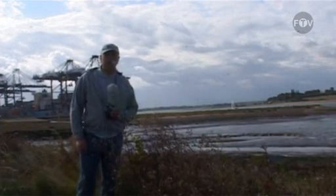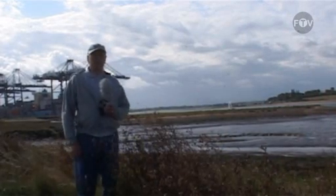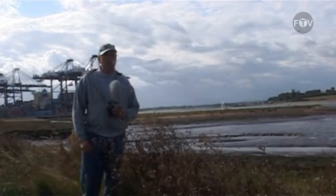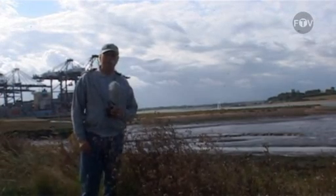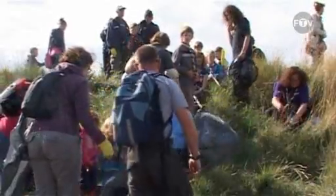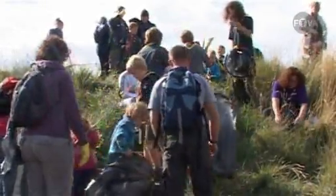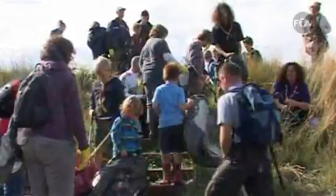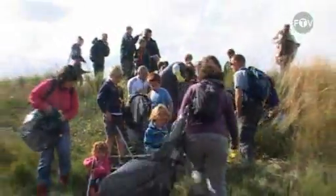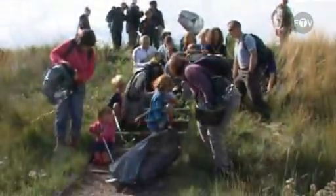I'm actually down here on the beach now where they're going to be doing the litter pick. They've picked themselves not a bad day — it's not too hot, a little bit breezy, but a very nice day. Hopefully the beach will be nice and clean when they've finished. All the people are turning up at the moment — loads of boy scouts — and I'm sure they'll all have a very good day.